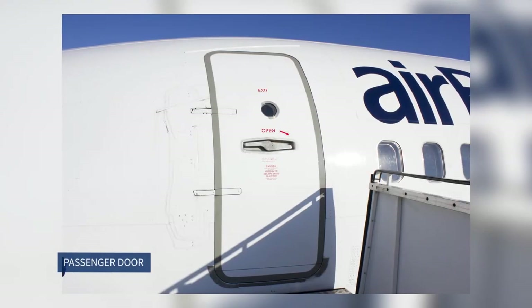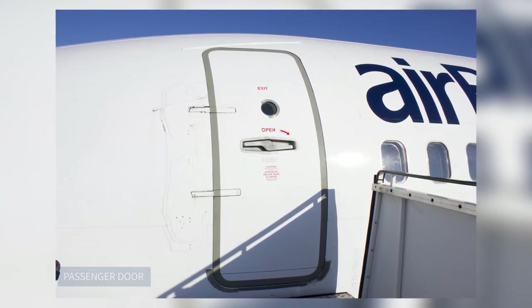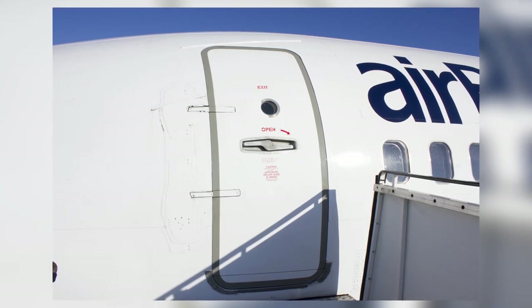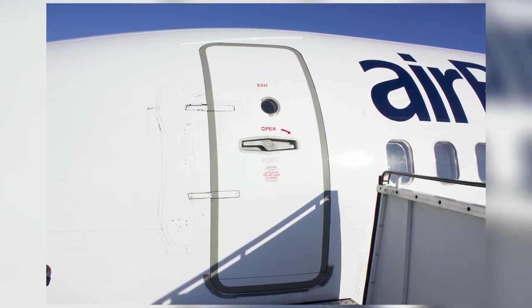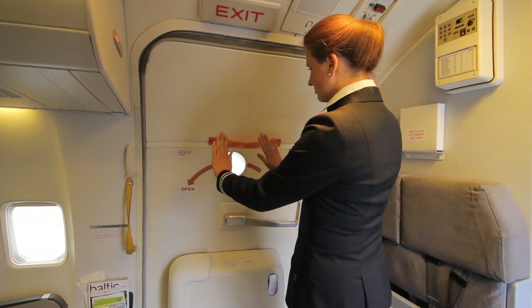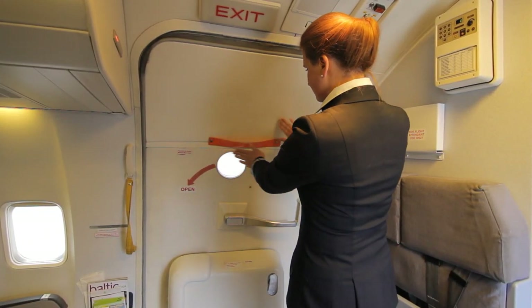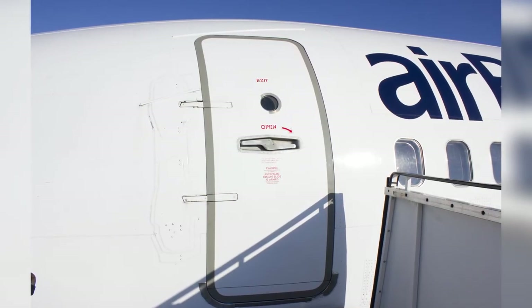Boeing 737 passenger door. All doors are pressure plug type inward-outward opening doors. During opening, the door first moves inward and only then has to be pushed outward and forwards. Door L1 is spring assisted for easier opening.